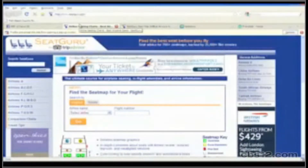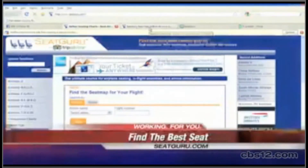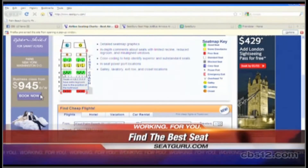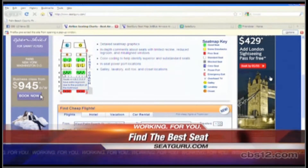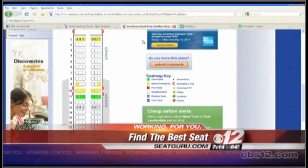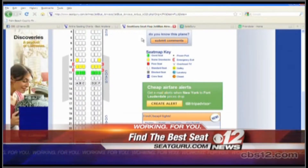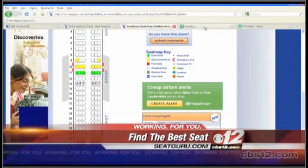SeatGuru.com is a great way to find the best or worst seat on any flight. They make it really easy to use — they show you the best seat in green or the worst seat in red on the map of the plane. You just pick your flight information and they pull the map up immediately. To the right is the legend showing the best, worst, and moderate seats. It's 100% free, covers 100 different airlines, and has 700 different kinds of planes in their database.